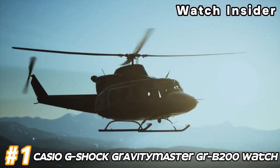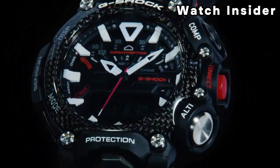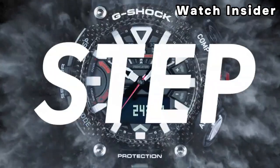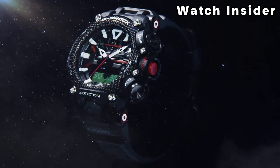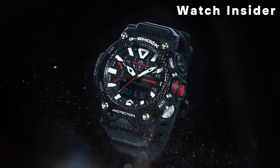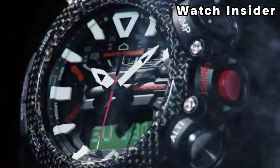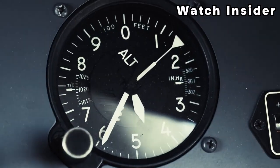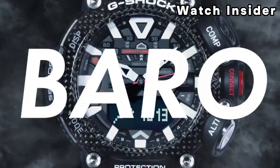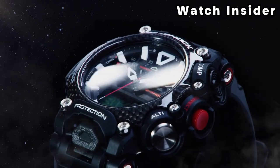Number 1: Casio G-Shock Gravity Master GRB200 Watch. Gravity Master watches are equipped with Tough Solar technology, powered by sunlight or artificial light, reducing the need for battery replacements. The Triple G-Resist feature enhances the watch's resistance to shock, vibration, and gravitational forces, making it suitable for challenging environments. Many models come with Bluetooth connectivity to connect to a smartphone for time synchronization and additional features via the G-Shock connected app. Some Gravity Master watches also have Flight Log functions, allowing pilots to record flight data including takeoff and landing times. World Time functionality is also included, allowing users to check the time in different time zones.